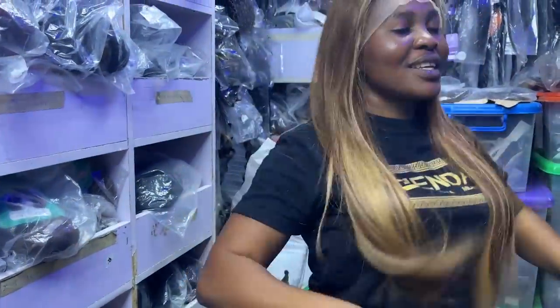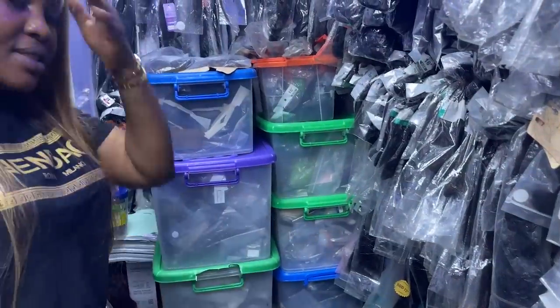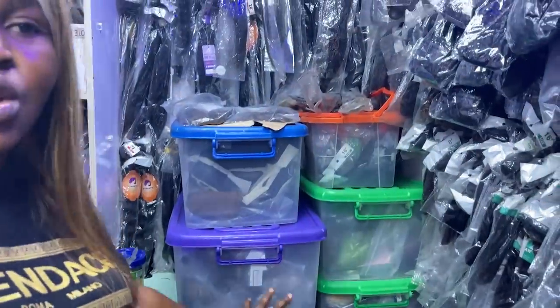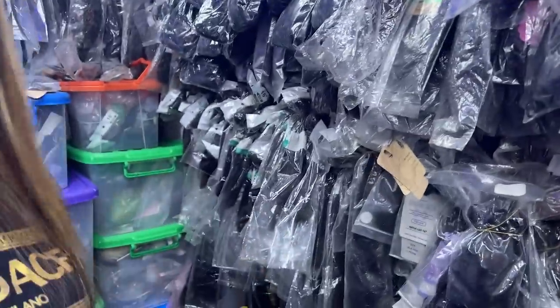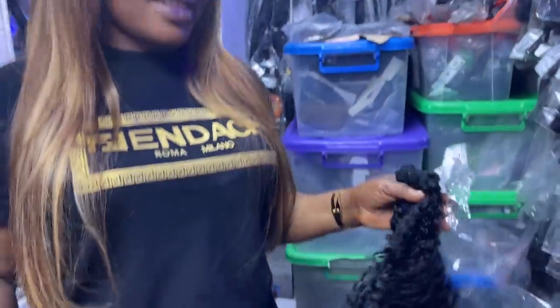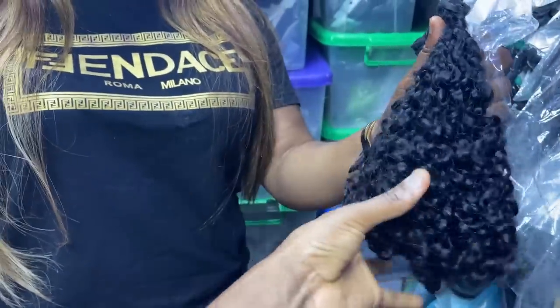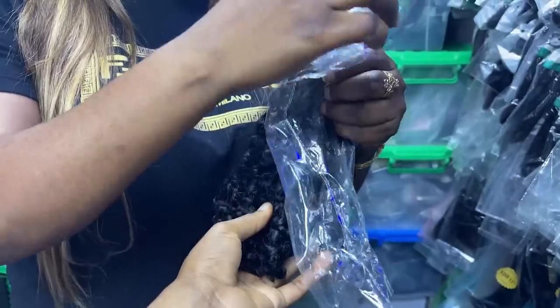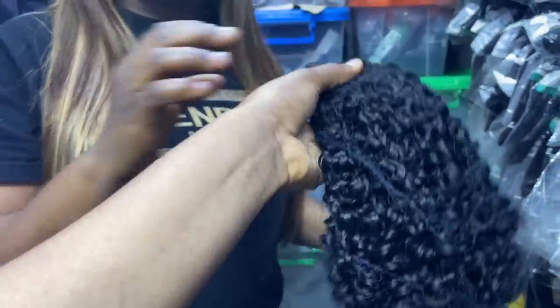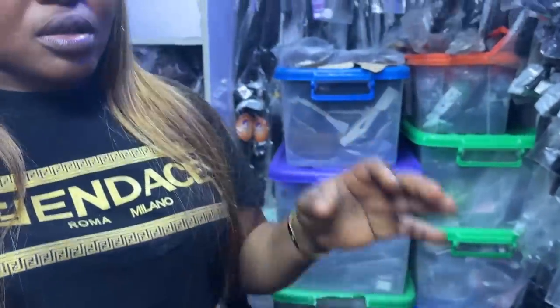The space here is small but these are bundles, closures, and frontals — she has all of them. She has so many types: pixie coil, bounce coil, bone straight, double drawn, super double drawn, deep wave, and many more. This one here is pixie. How do you sell it? This is 16 inches and one bundle is 29,000 naira. Is that your best price? Yes, that's the best price. Do you deliver? Yes, anywhere.